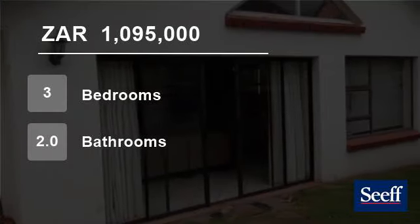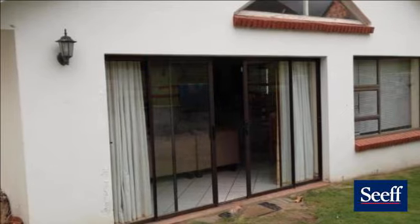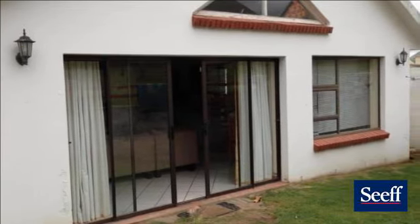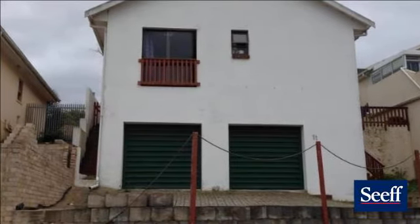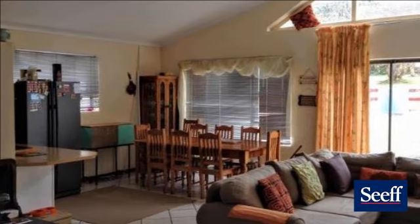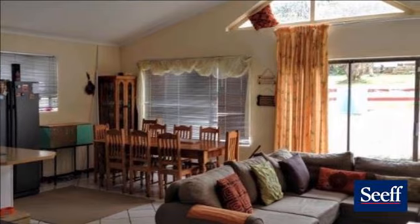Welcome to this three-bedroom house for sale in King George Park, George 6529, South Africa, for R1,095,000. This beautiful three-bedroom house is in an extremely quiet, sought-after area of King George Park and is a great way to kick off with your first home.